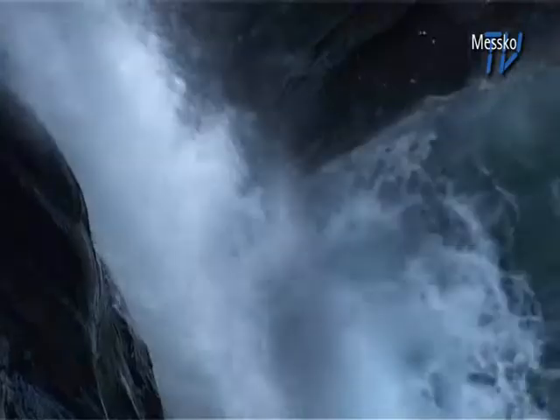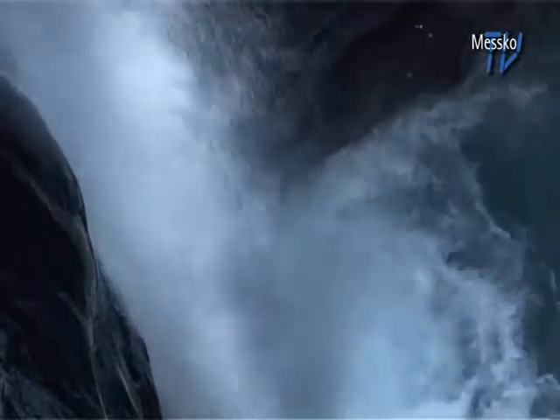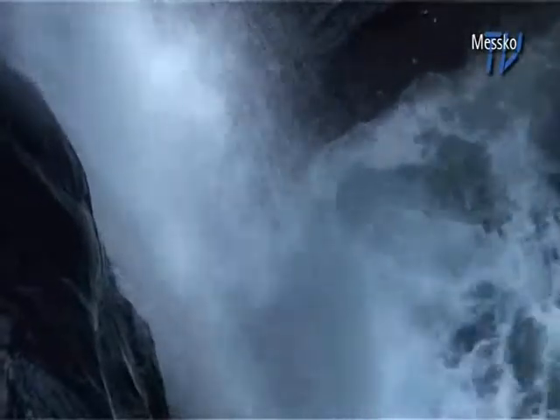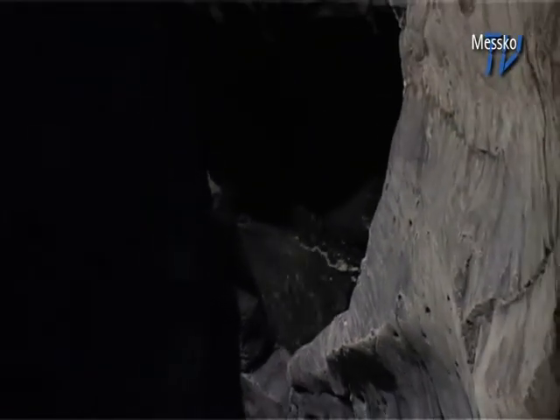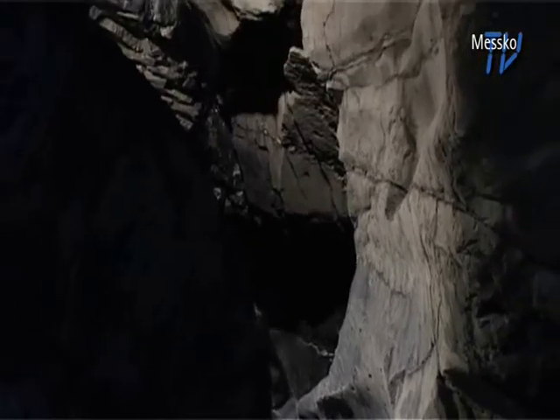The Trümmelbach brook, with its glacial waterfalls, drains the huge glaciers on the Eiger, Münch and Jungfrau. Every second, more than 20,000 liters of water flow through the 10 glacier waterfalls inside the mountain. Every year, more than 25,000 tons of stream-washed rocks are transported through the falls.